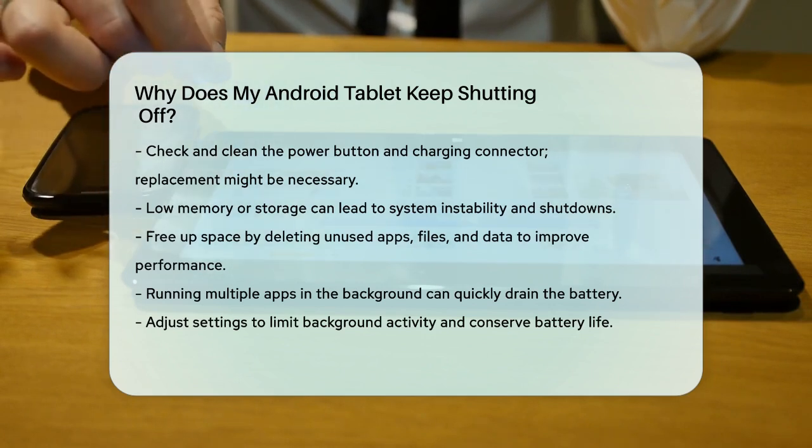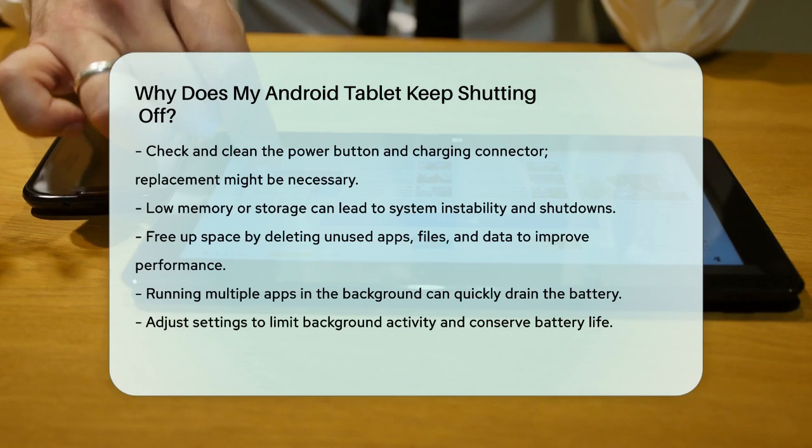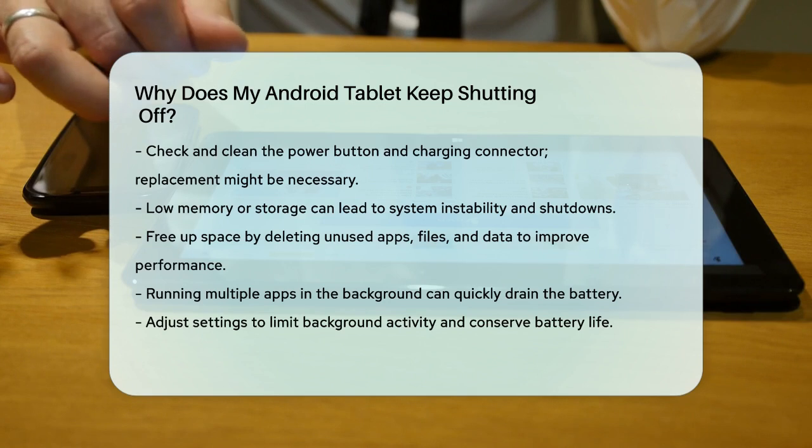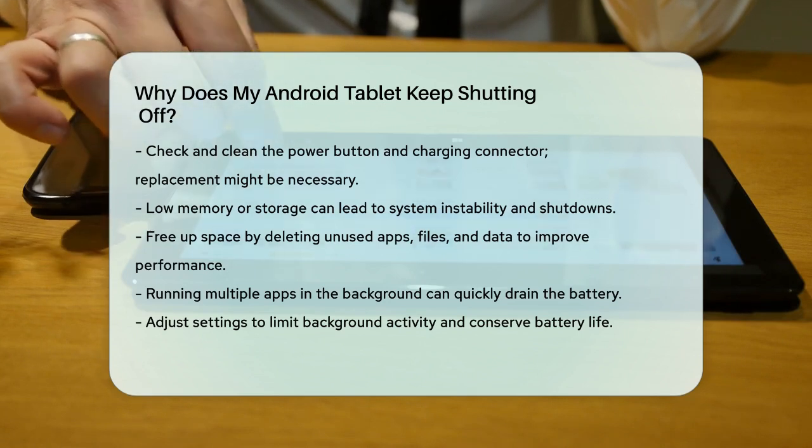By checking each of these potential causes and taking the appropriate steps, you should be able to identify and fix the issue that's causing your Android tablet to keep shutting off.